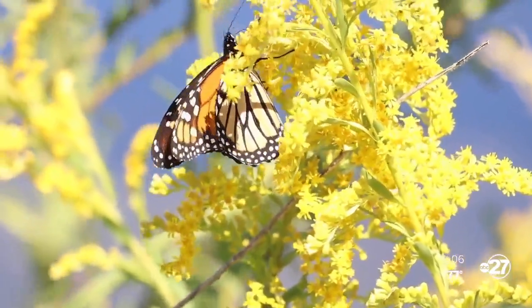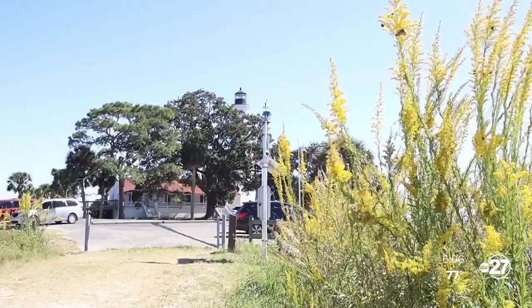In St. Mark's, Dave Vogan, ABC 27. We are entering peak migration season for monarch butterflies here in the Big Bend. St. Mark's will be filled with them within the next couple of weeks. The Wildlife Refuge invites everyone to come down and take a few pictures.